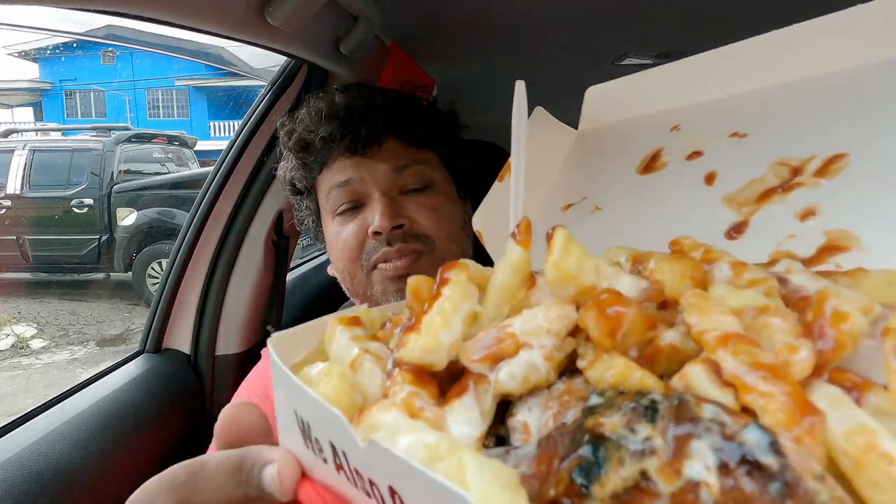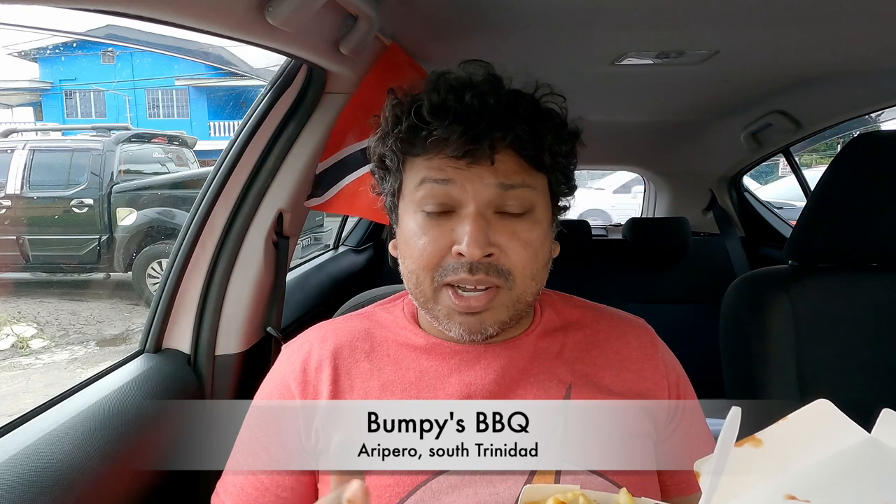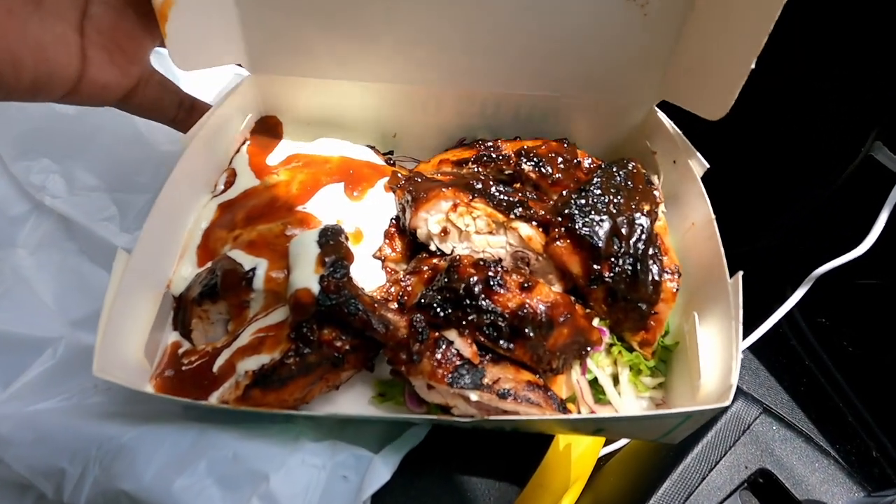I'm just going to taste the chicken. BBQ is good. It being the best in the country or the best on this side — it's good, I'll admit that. But for me to say it's the best, I need to do a BBQ hopping. If you think I should do that, let me know in the comments below. It's different from Wally's — Wally's is more smoked, and this one is like BBQ BBQ, so you're getting that BBQ flavoring. To be honest, it's similar to BBQ Hut right in San Fernando, at least to me.